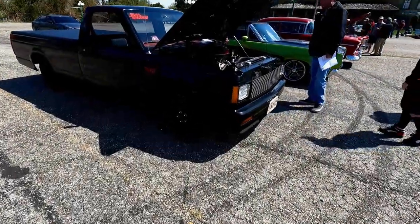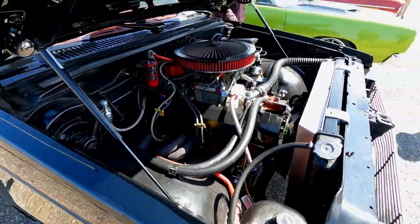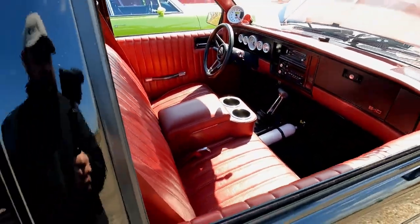Got a little big-tire S10 here. Small block. Automatic.